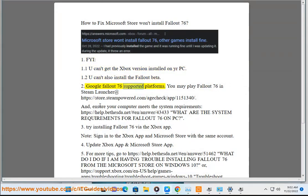Google 'Fallout 76 Supported Platforms.' You may play Fallout 76 in Steam Launcher at https://store.steampowered.com/app/11513